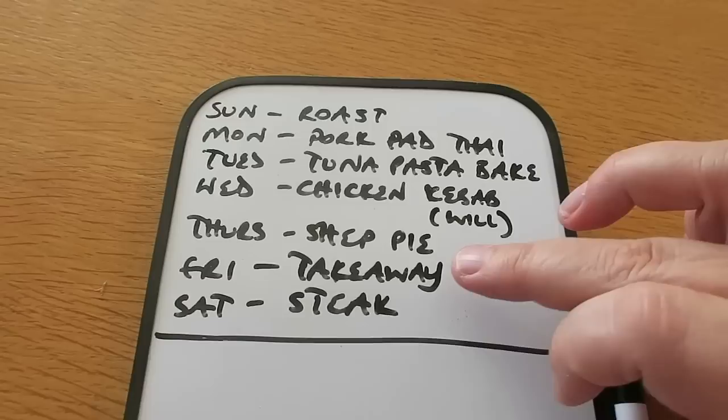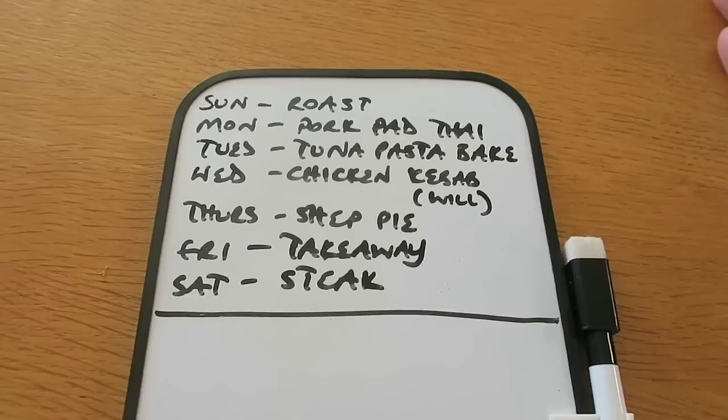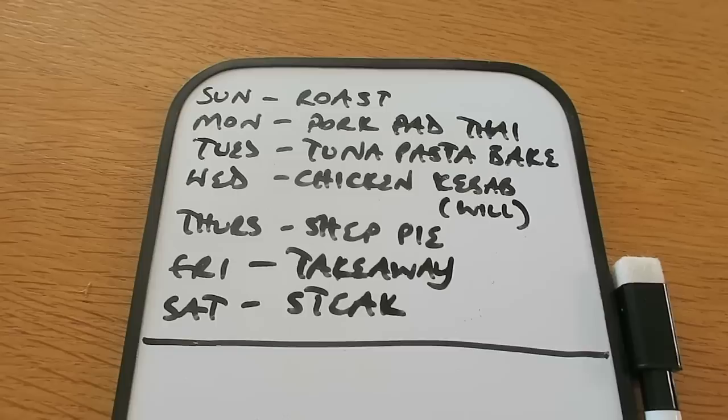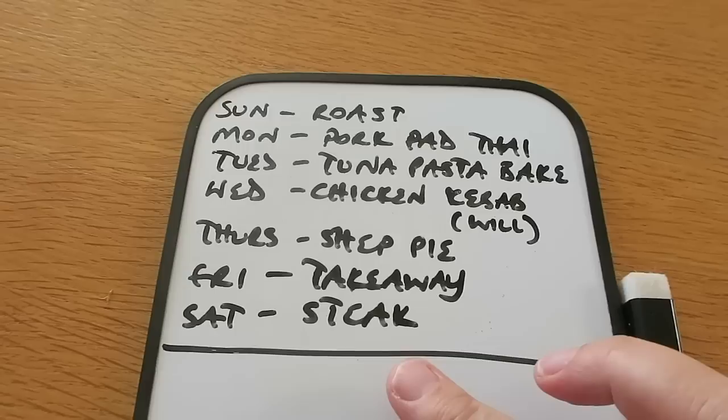Thursday I'm going to do a shepherd's pie — I've got the minced beef in the freezer already so I just need the extras to go with that. Friday night we're going to have a takeaway, which is something we'd like to do every Friday as long as the takeaways are still delivering. It just makes it feel a little bit more like the weekend. Then on Saturday night we've got steak, which we've already got in the freezer, with chips from the freezer and asparagus we'd already blanched and frozen so it wouldn't go off.